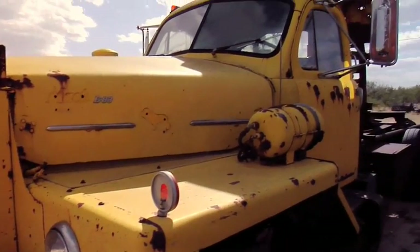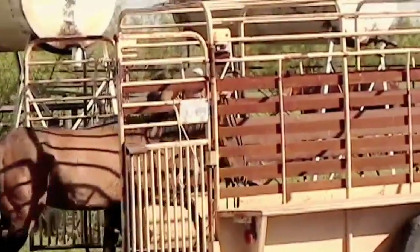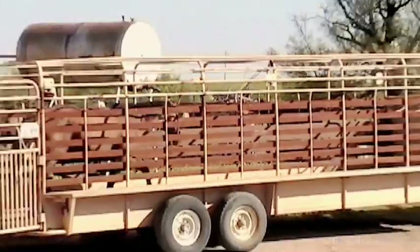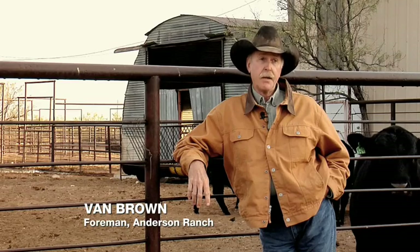Trucks — we can't do without them. When I was a child, we did everything horseback, chuck wagon, the whole nine yards. But now we have trucks and trailers, which makes it much easier. In this environment, 100,000 miles in two years is probably about average, either pulling a trailer or checking water or just doing something that needs to be done on the ranch. Some days I'd do 200 miles on that truck.